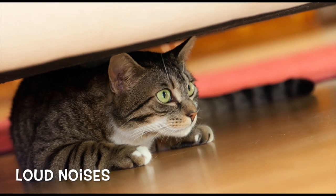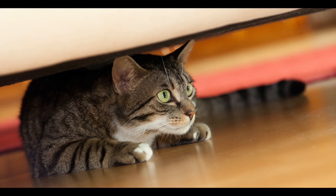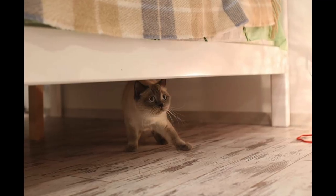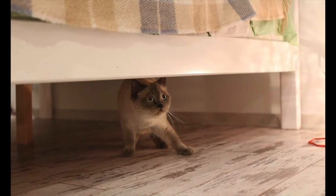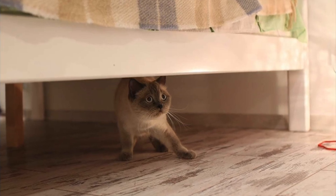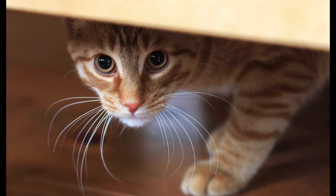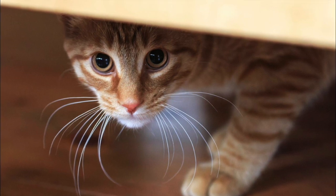One major fear is loud noises. Imagine how terrifying a thunderstorm or Fourth of July fireworks must be to a cat with highly sensitive hearing — they don't know what a storm is. In the home, cats are often scared of noisy household appliances, especially if they didn't become accustomed to them as kittens: vacuum cleaners, printers, washing machines, lawn mowers, blenders, and hair dryers. If your cat has a pronounced noise phobia, it may help to acclimate them to troubling sounds at a very low volume and gradually build up their tolerance.